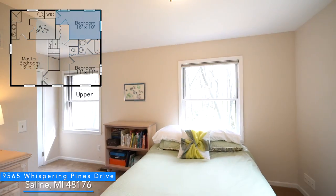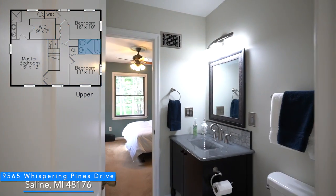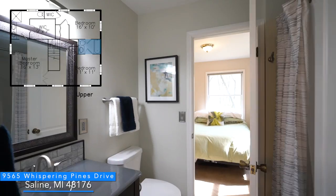The upstairs has such a nice floor plan with a Jack and Jill bathroom separating the second and third bedroom.